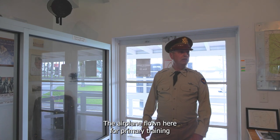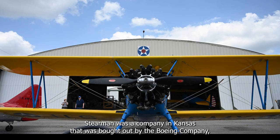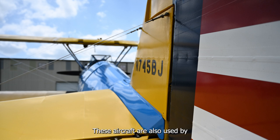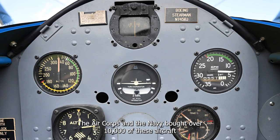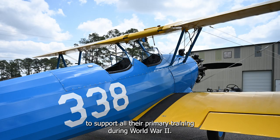The airplane flown here for primary training was the PT-17 Stearman, Type 75. Stearman was a company in Kansas that was bought out by Boeing, but they still used the Stearman name to identify these aircraft. They were also used by many other Allied countries for parts of their pilot training. The Air Corps and Navy bought over 10,000 of these aircraft to support all their primary training during World War II.